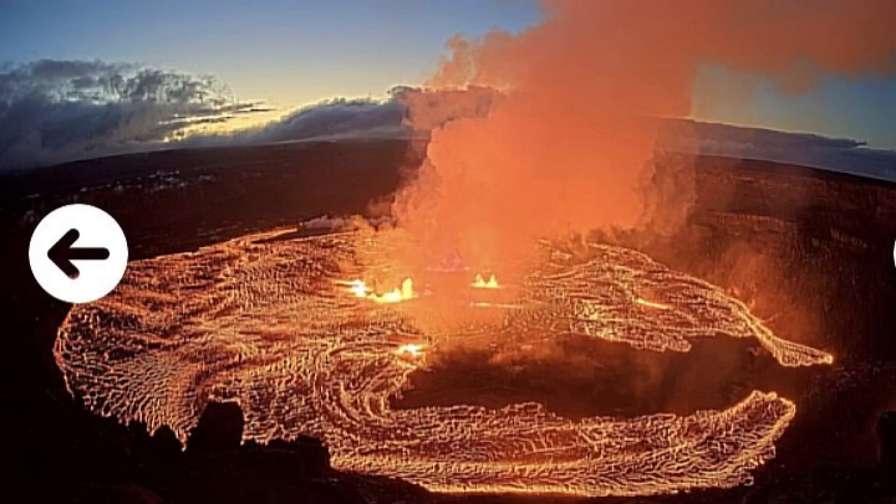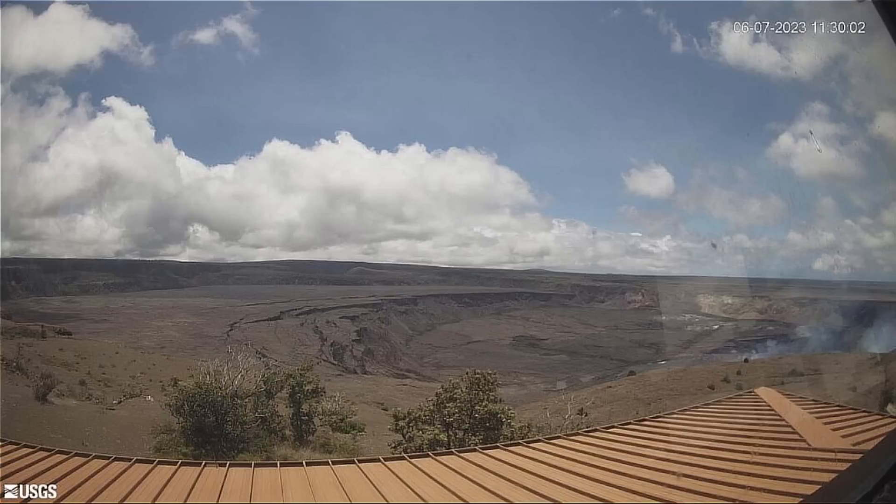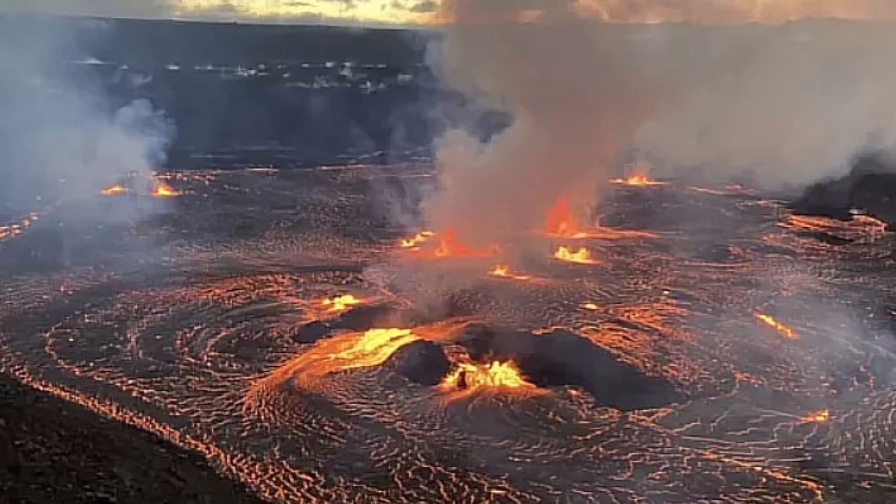The largest lava fountain is consistently 15 meters — 50 feet high. During the early phase of the eruption, fountain bursts reached at least approximately 60 meters, or 200 feet, high. Lava flows have inundated much of the crater floor — an area of approximately 370 acres or 150 hectares. As of approximately 8 a.m., about 10 meters, or 33 feet depth of new lava have been added to the crater floor.